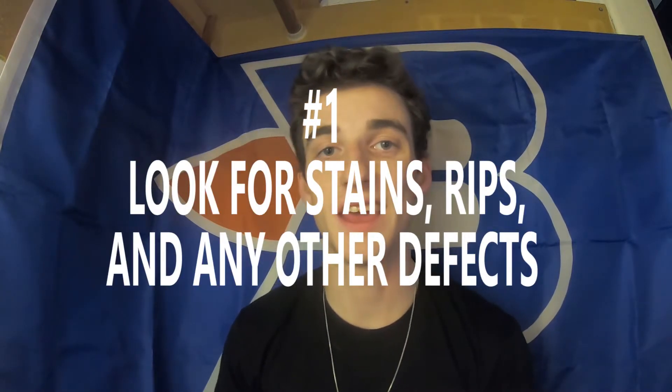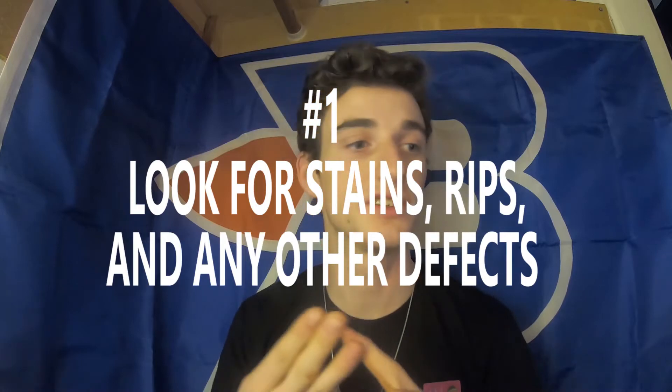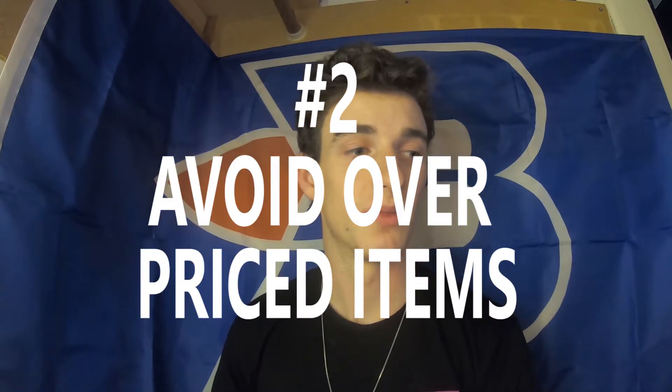Number one is look for rips, stains, tears, scratches — all that stuff. Whether you're dealing with toys, clothes, shoes, women's clothes, anything — just make sure there's no stains, tears, or scratches on it.